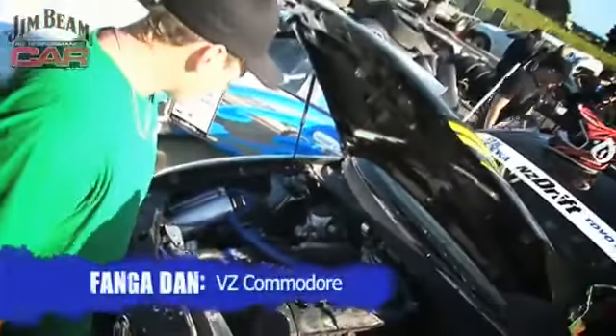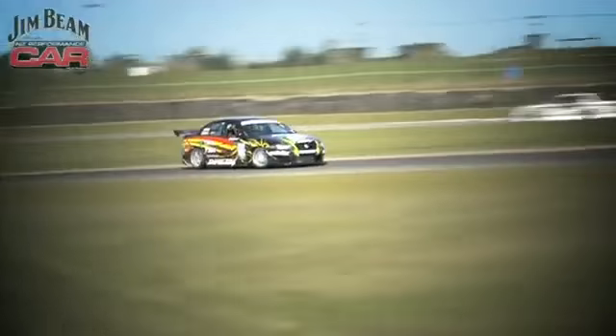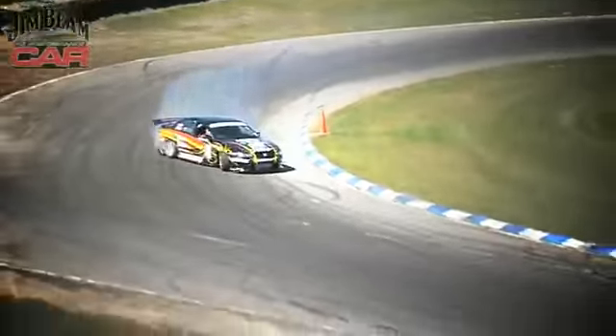We've got the old RB26, put a single turbo conversion on it. It's run 350 kilowatts. I've been wanting to build a Holden for the last three years and finally bought one last year. I was trying to work on some sponsorship. The original idea was a Holden with V8 supercharged, but just couldn't get the sponsorship. With the Nissan engine, the technology's there, it's reliable, and makes good power.